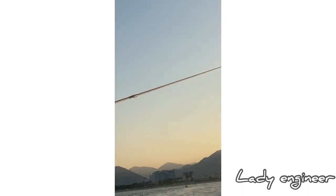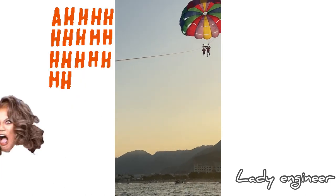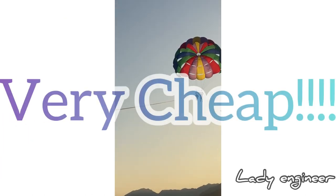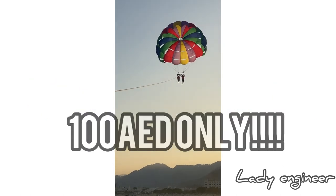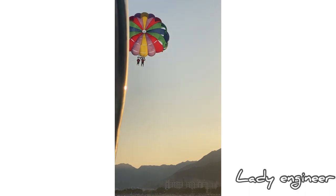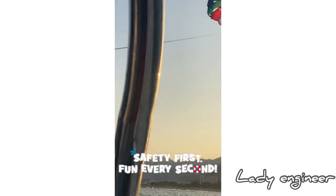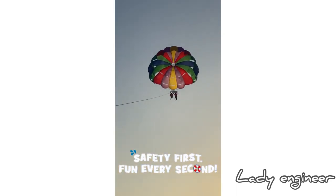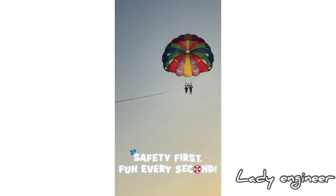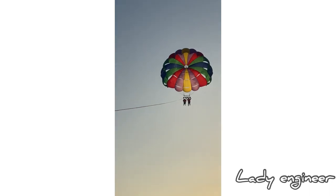Our voices couldn't be heard from up there, but I was screaming the whole time. Before I forget, Khor Fakkan offers a hundred dirhams for parasailing per person. This time they didn't allow only one person per trip because the wind was too strong, making it risky and hard for operators to grab the rope. That's why we went up two at a time.